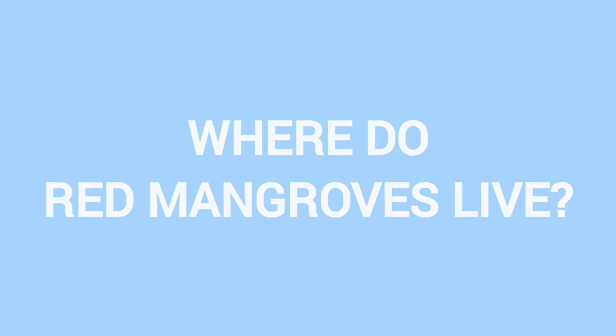Where do red mangroves live? Mangroves live in water. Do you remember the difference between red mangroves and others? They have very long prop roots.